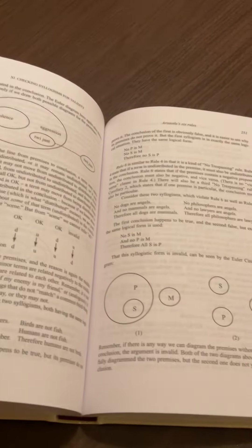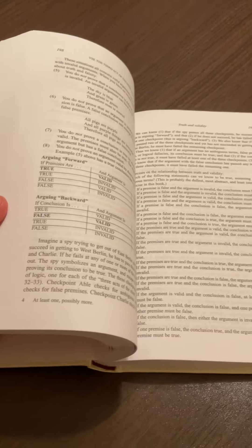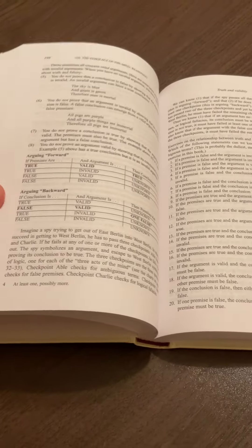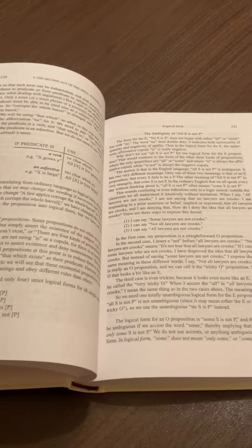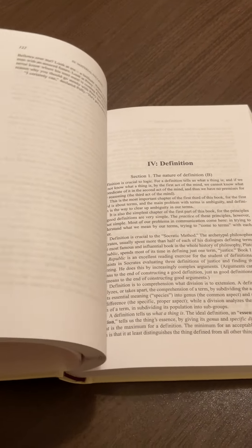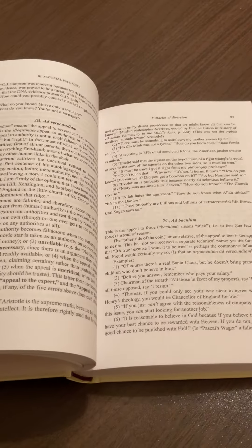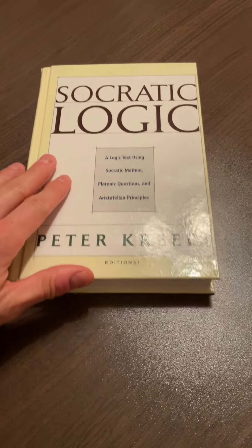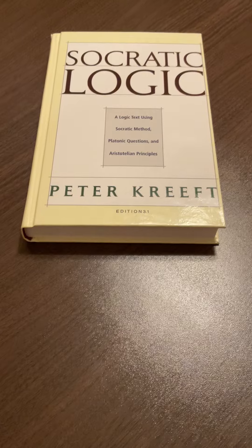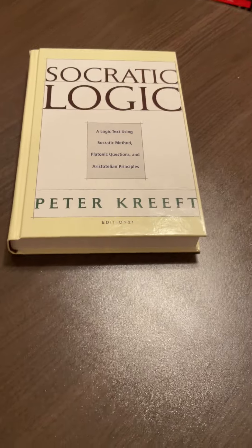It has diagrams — you will find Venn diagrams in here, and various tables to summarize basic important points. Overall, I really recommend this book. If you check the description to this video, I'll give some links for purchasing it. So this is Socratic Logic: a logic text using Socratic Method, Platonic Questions, and Aristotelian Principles by Peter Kreeft — one outstanding book. It has my highest recommendation.